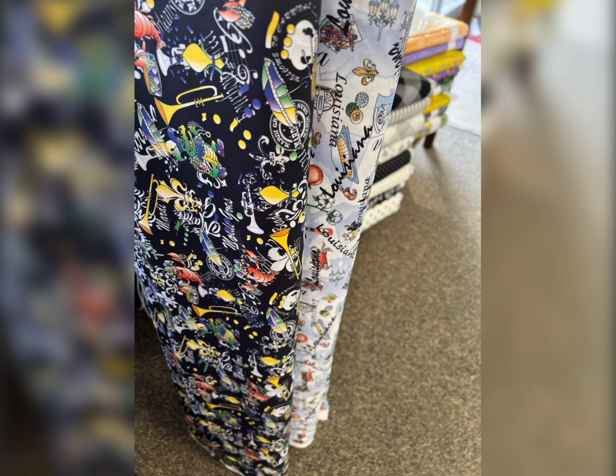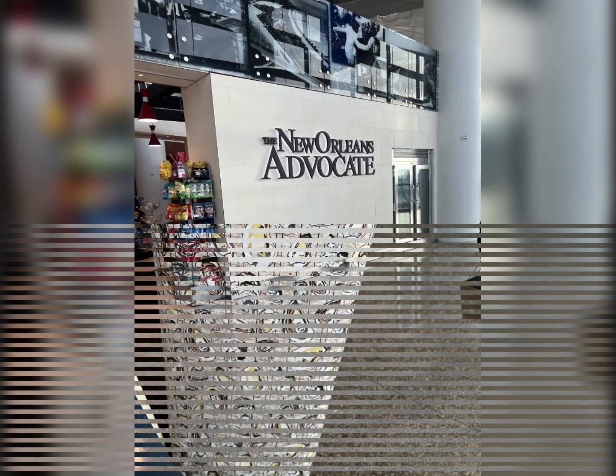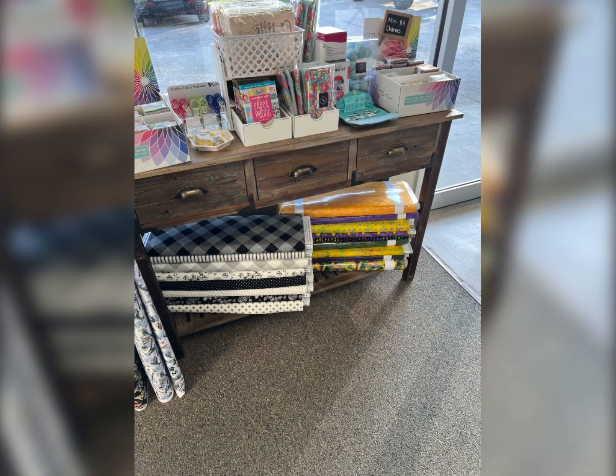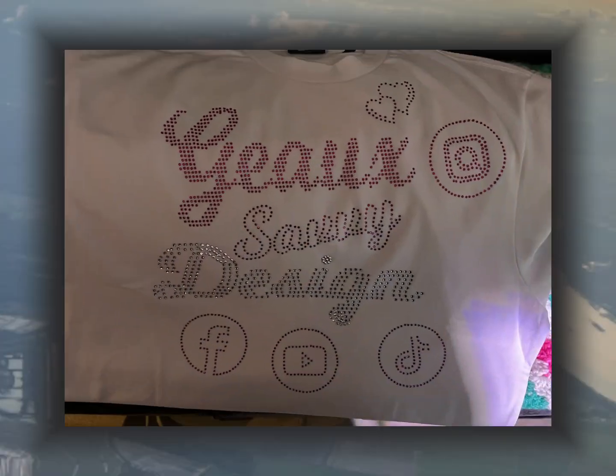They have all of your favorite Louisiana type fabrics, including oyster fabric. They also have Mardi Gras fabric, so they have specialty fabric just for Louisiana. And of course, I had to get me some.